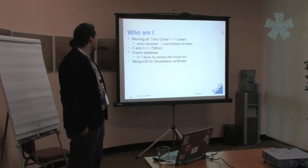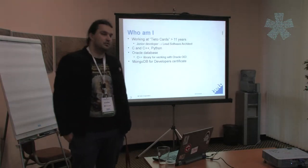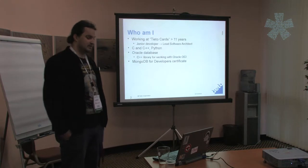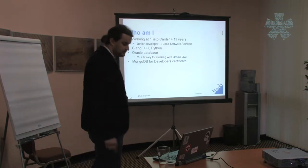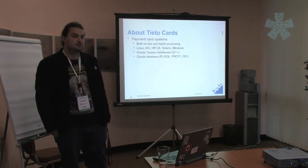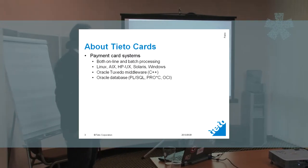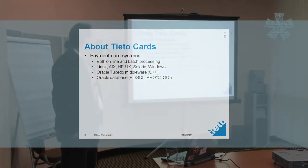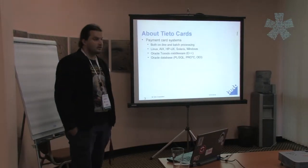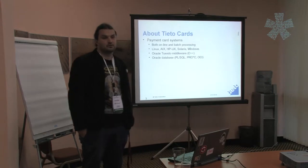I also have a MongoDB certificate, so I know a thing or two about the NoSQL side and implementations. At TietoCarts we build payment card systems, and we have many customers in different countries. We have online and offline parts of this system, and we run on Linux and different commercial Linuxes, with some parts that run on Windows as well.